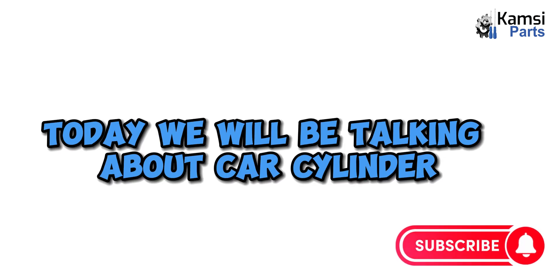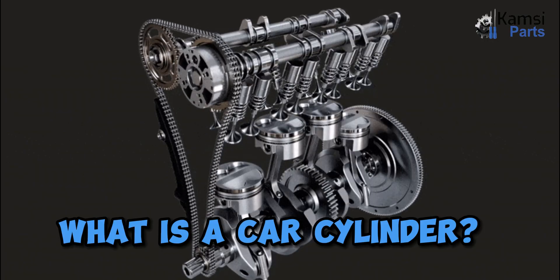Welcome again. Today we will be talking about car cylinders and how they work. What is a car cylinder?